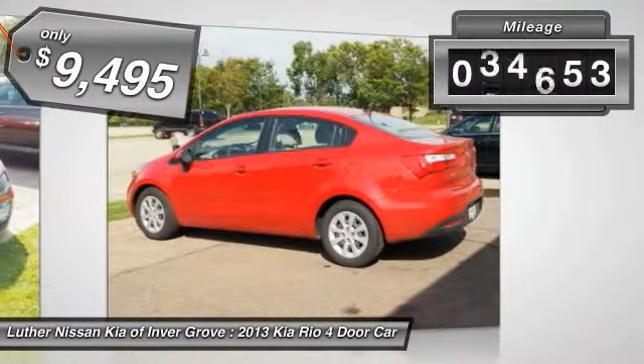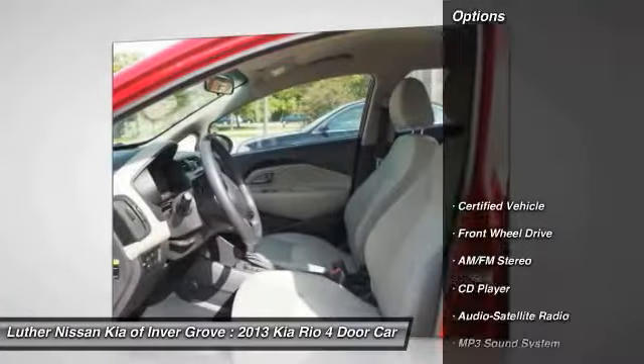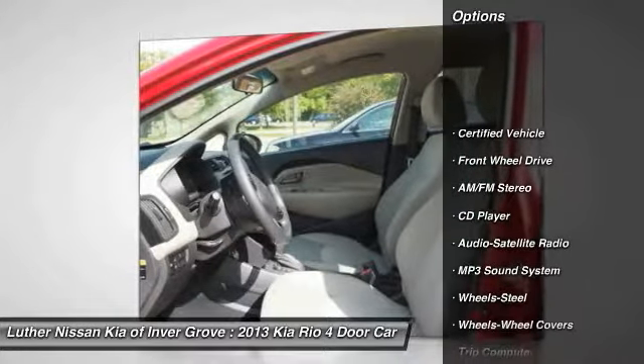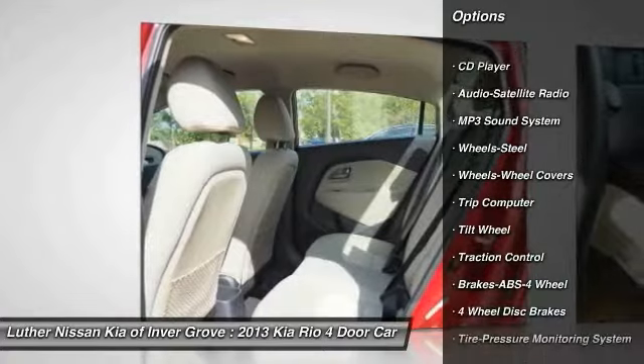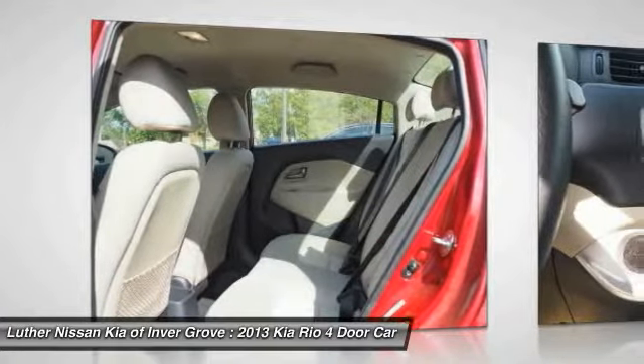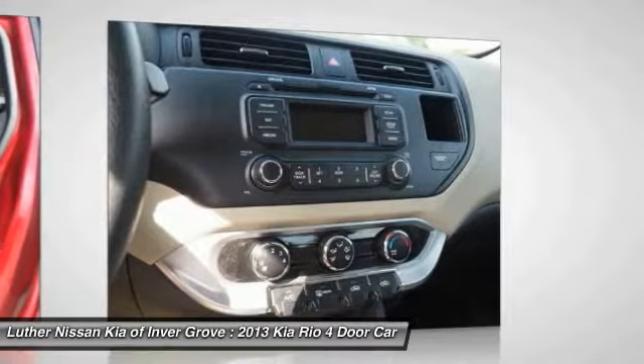This vehicle has less than 35,000 miles. Here are some of this vehicle's great options: anti-lock braking system, traction control, air conditioning, power steering, AM FM stereo radio, FWD, rear defrost, bucket seats, child safety locks, and trip computer.